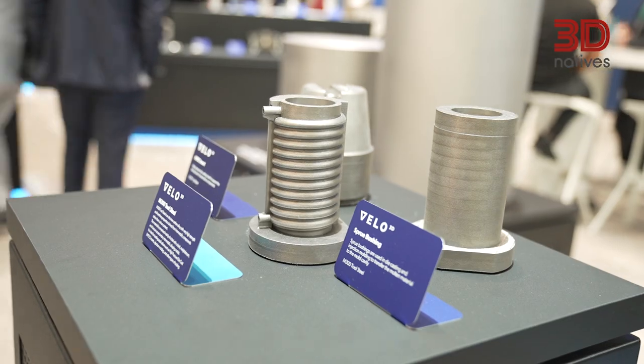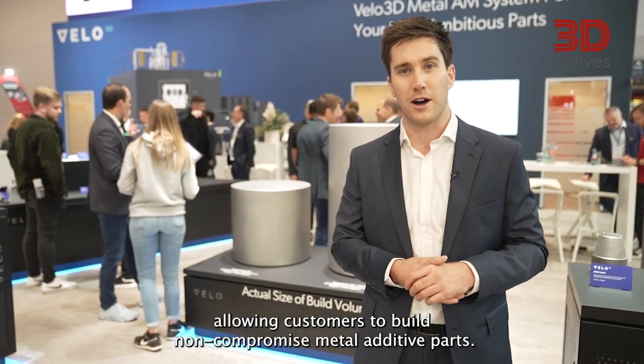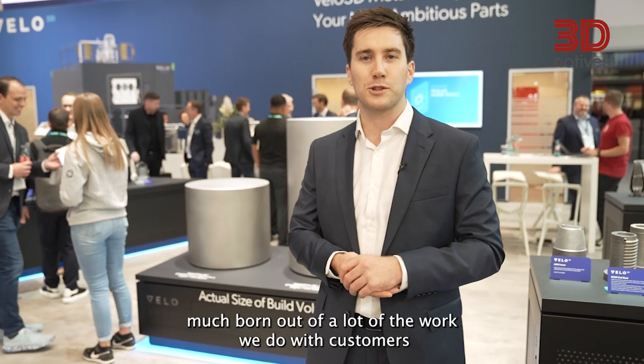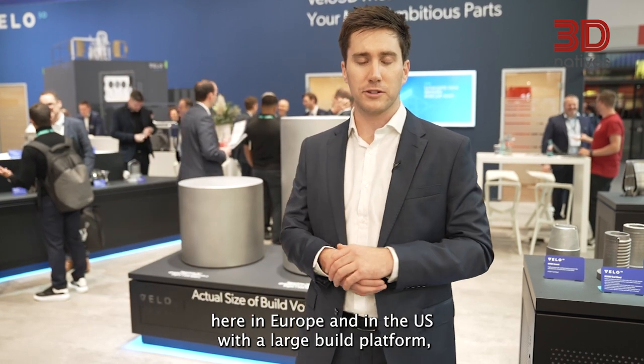It's a fully qualified process allowing customers to build non-compromised metal additive parts. The Sapphire XC was very much born out of a lot of the work we do with customers here in Europe and in the US with a large build platform.